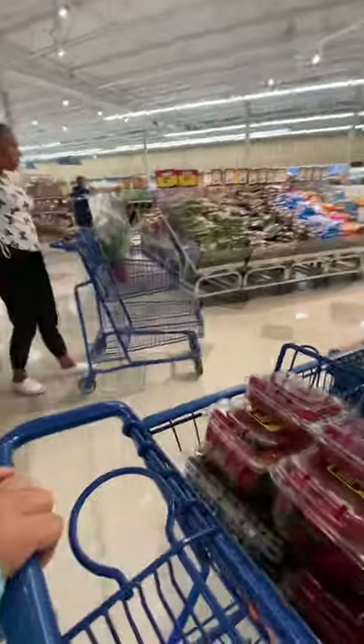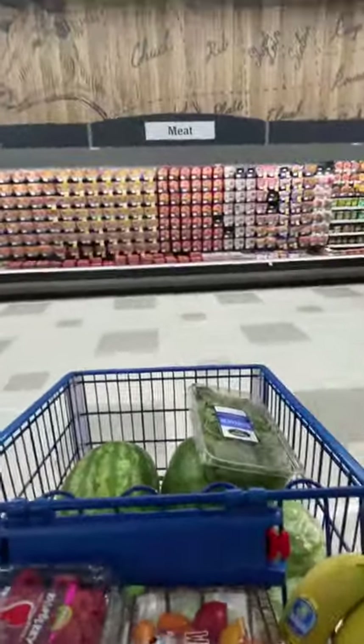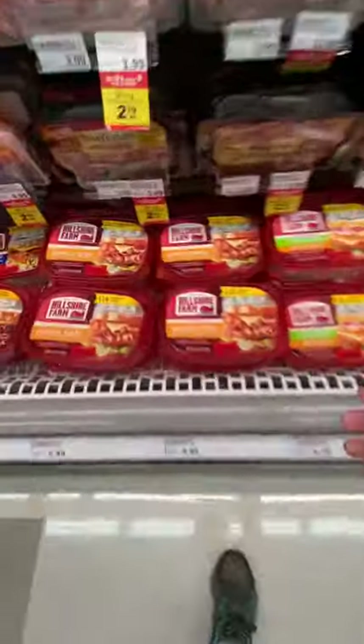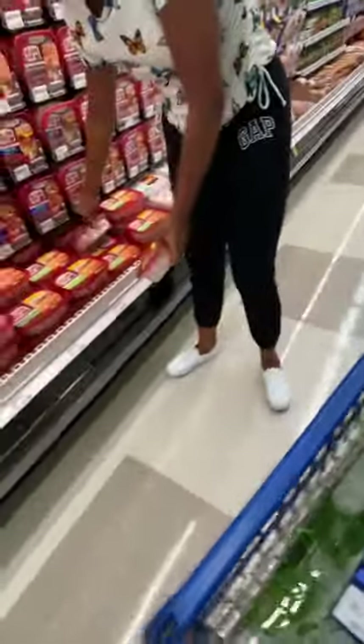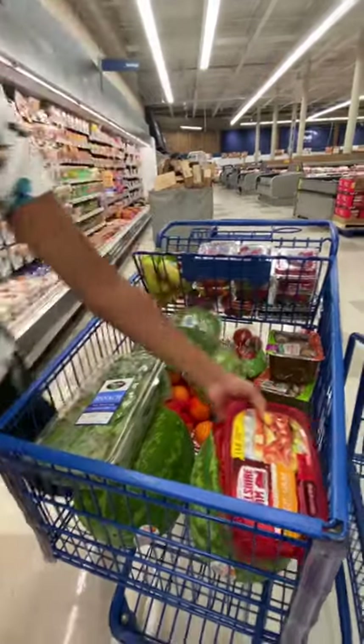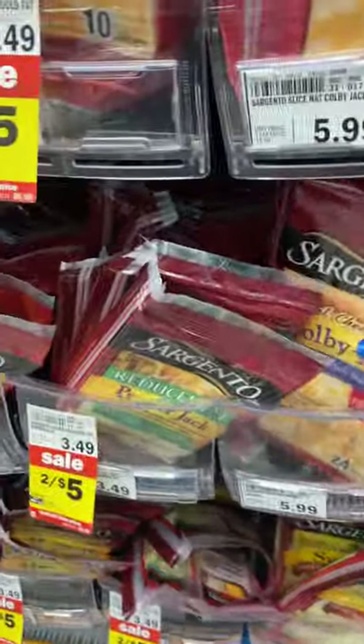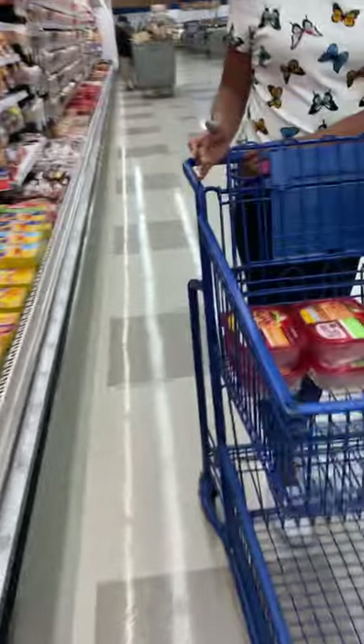Lunch meat, bread, and cheese. We'll get two hams and two turkeys. We need the 24-packs — one, two. Dad likes sharp cheddar too — two for. We use cheese quite a bit actually.